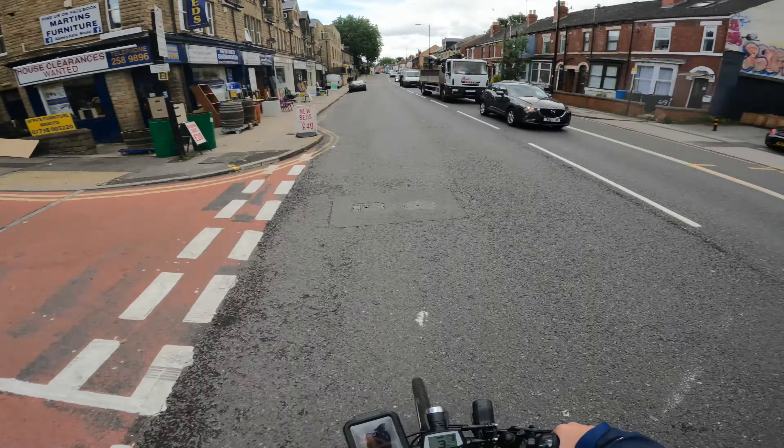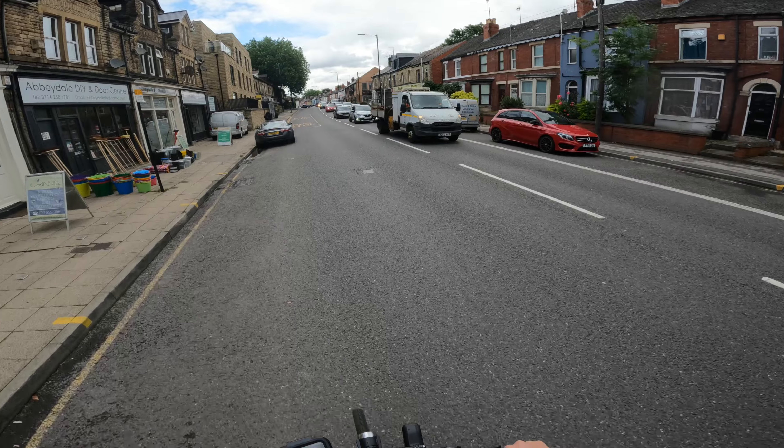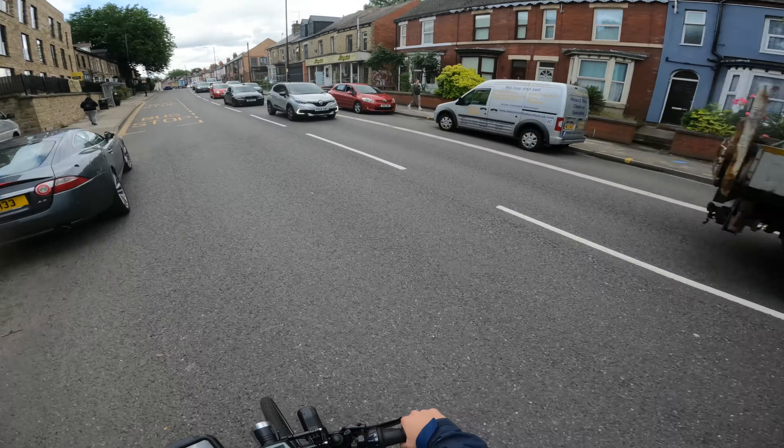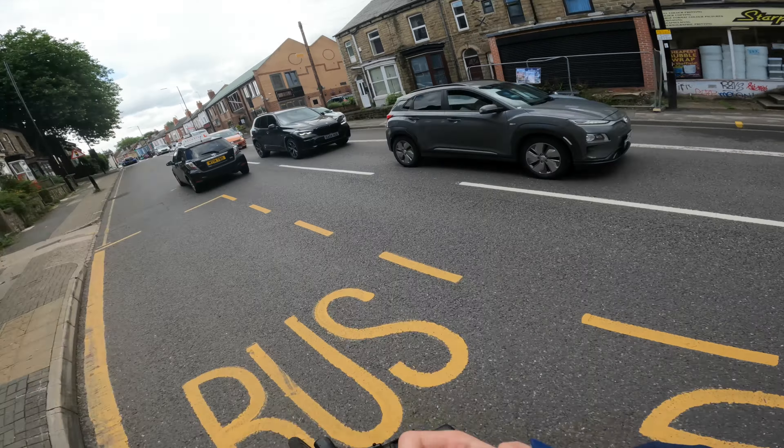I don't know whether you saw my video this week where the driving instructor got reported by the cyclist for being too close. They were too close, but I said I didn't think it was dangerous. Let's dig a little deeper.